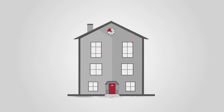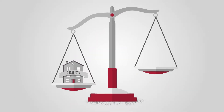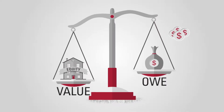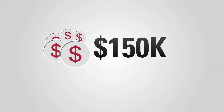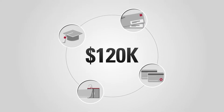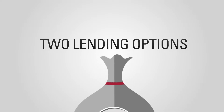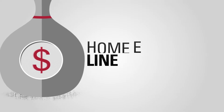Chances are your home has value in it — it's called equity, and you can leverage it. Equity is essentially the difference between the value of your home and what you owe. For instance, if your house is worth a hundred and fifty thousand dollars and you only owe thirty thousand dollars, you have a hundred and twenty thousand dollars in equity. To leverage your equity, there are two popular lending options: the home equity loan and a home equity line of credit, otherwise known as a HELOC.